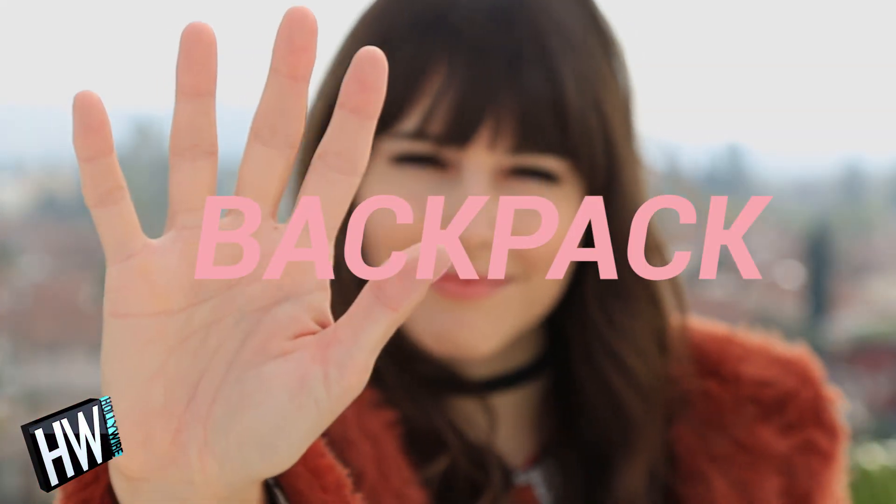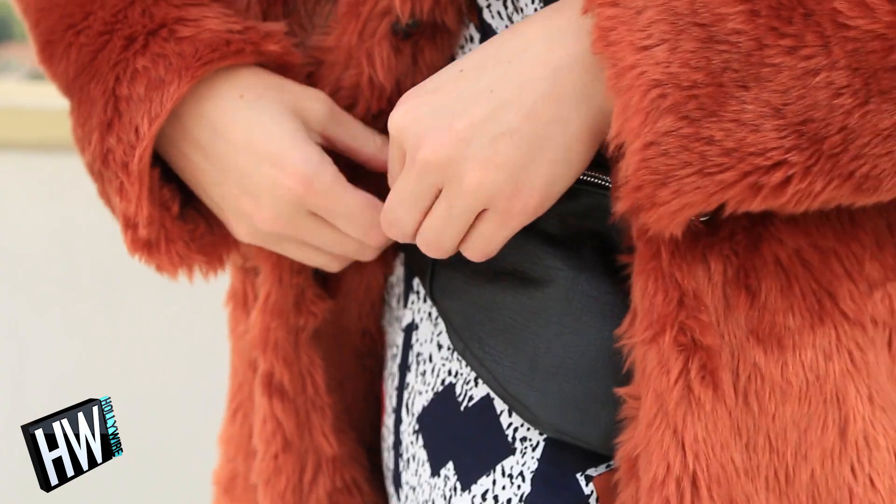Number five: a backpack or maybe even a fanny pack. I know fanny packs used to be so dorky, but both of these items let you really free up your hands. Number six: sun protection. A hat and sunscreen are a must if you're going to be outside for a few hours.